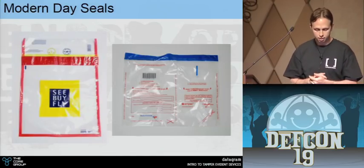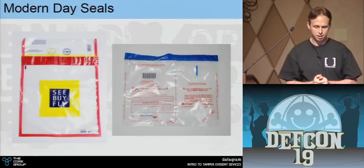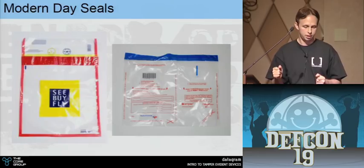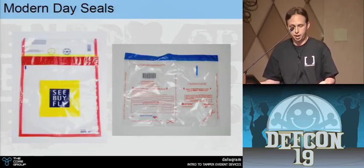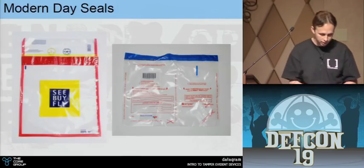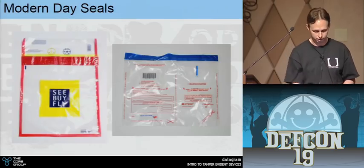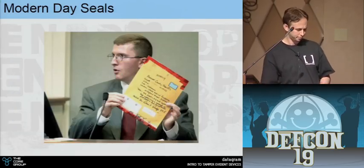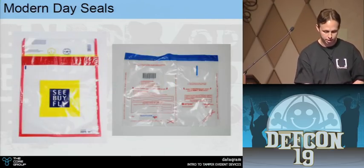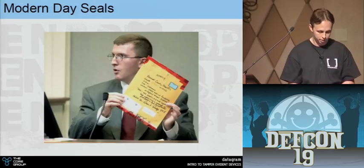We also use these to seal evidence bags — similar to the plastic bag shown, there are evidence bags that look the same. This is just a manila folder with evidence tape over the edges. We also started using tamper seals in electronics — sites like Hackaday show people tearing apart the latest iPhones. Companies are actively trying to stop reverse engineering of their products and modification, like with Xboxes. So they started making both tamper evident and tamper resistant electronics.